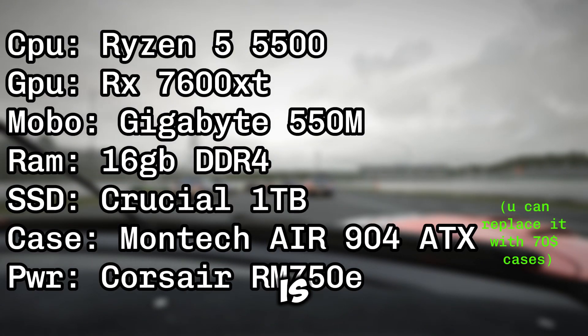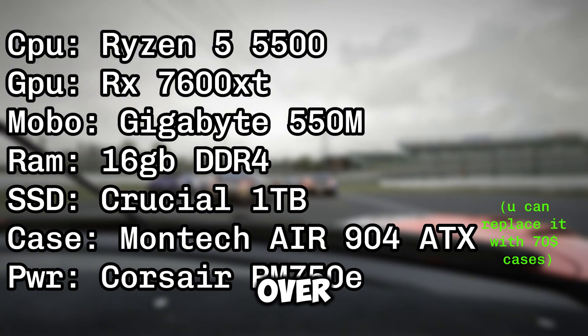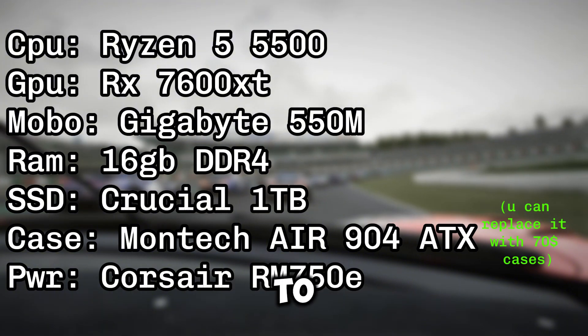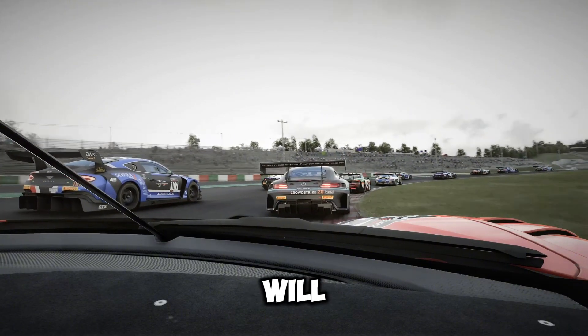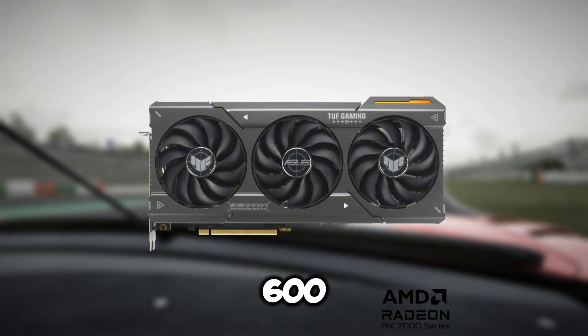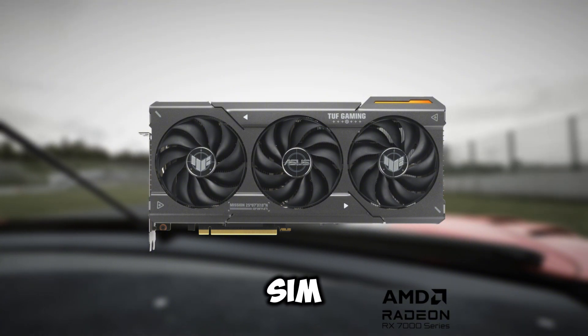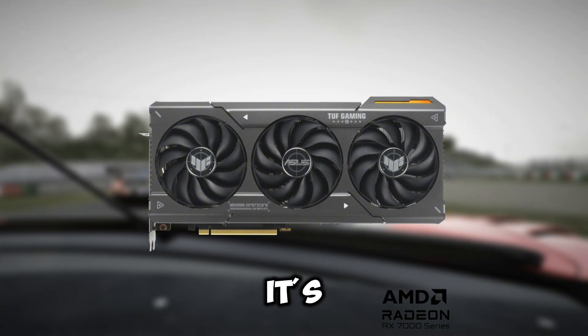For the first build, it's going to be around 750 US dollars and will easily get you over 100 FPS in high to ultra settings, and it's probably going to last you around four years. The main star of this build is the RX 7600 XT with 16 gigs of VRAM, and it's probably going to run any sim racing game at over 100 FPS in high to ultra settings.